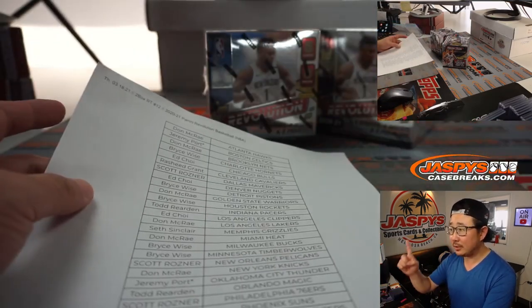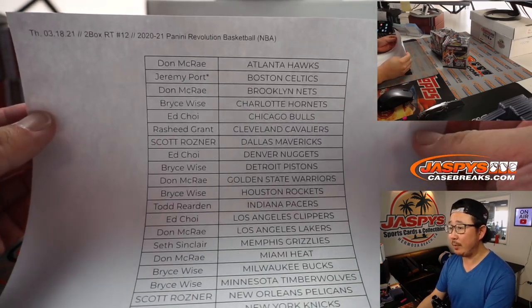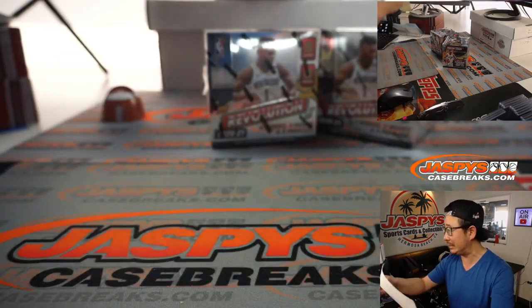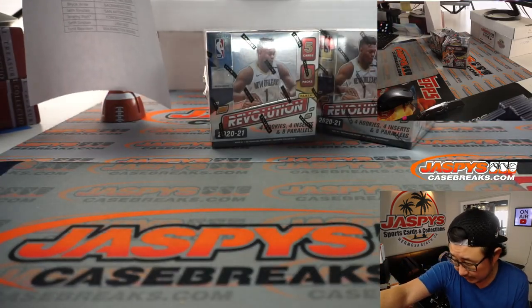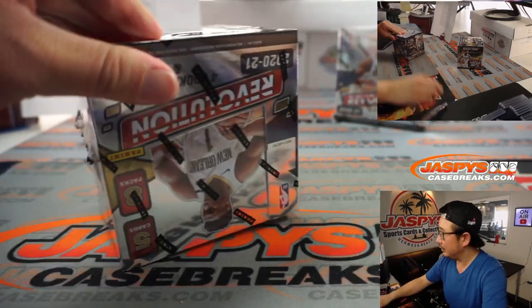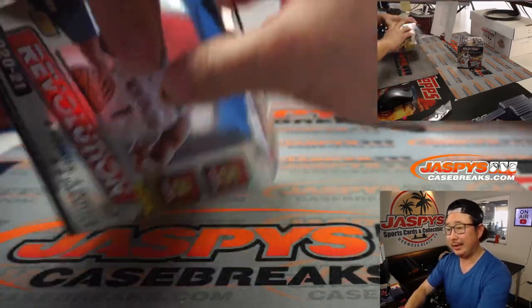All right, welcome back folks. You can see I got the camera fixed — hopefully there won't be more issues there. Two-box random team break number 12. Good luck everybody. So that list remains the same, there were no deals done. Now let's pop these two boxes open. Good luck, ladies and gentlemen.